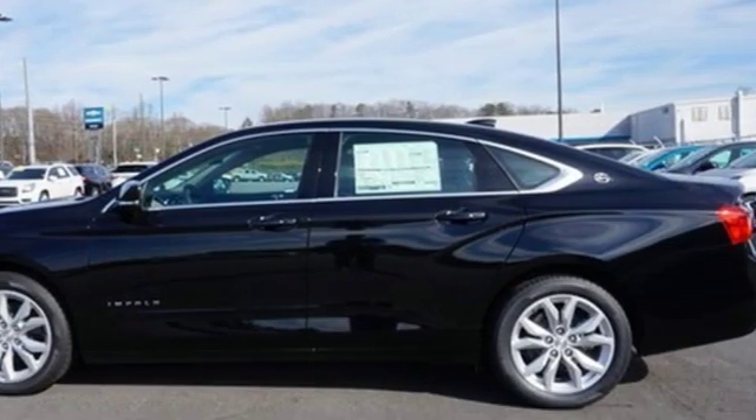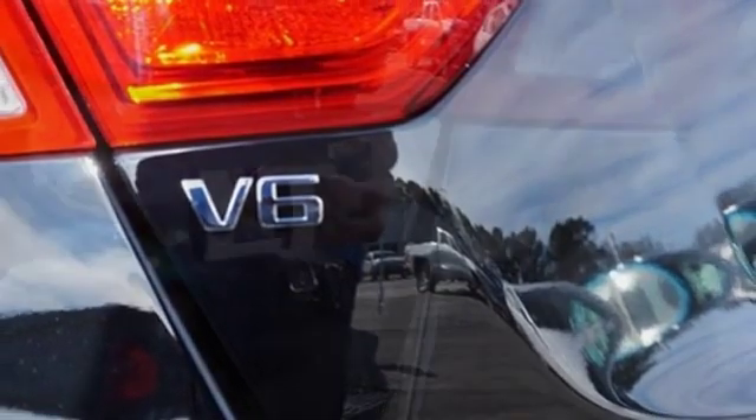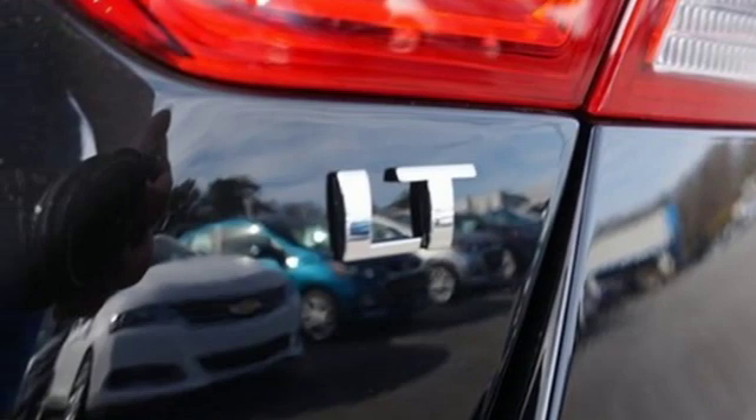Bluetooth streaming audio, power heated mirrors, dual zone climate control, Apple CarPlay, Android Auto, and manual tilting steering column.